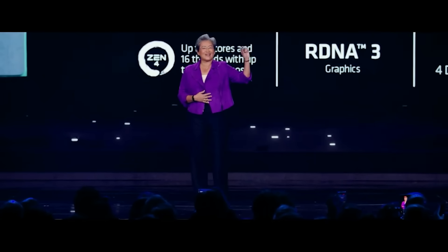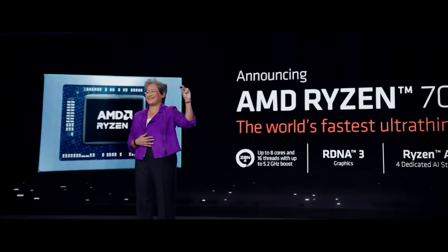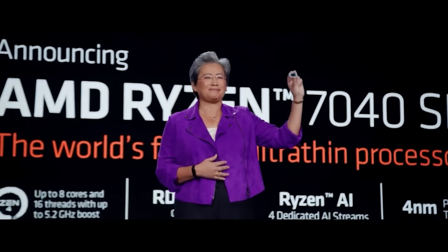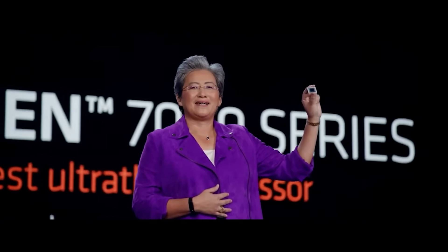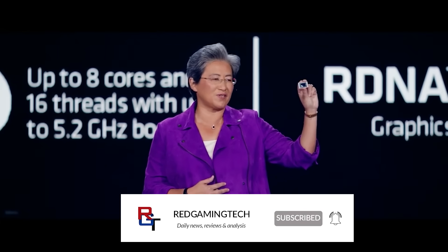Ladies and gentlemen, my name's Paul, hopefully having an amazing day. Let's talk about Strix Point, shall we? Because these upcoming next-generation APUs are going to be absolutely mind-blowing from AMD. They will render low-end GPUs, perhaps even mid-range cards, pretty much useless, and they are shaping up to be absolutely phenomenal.